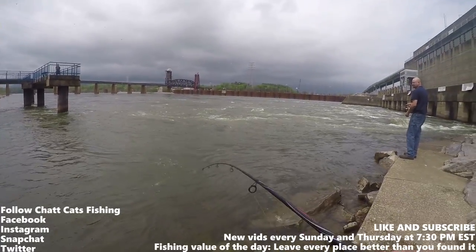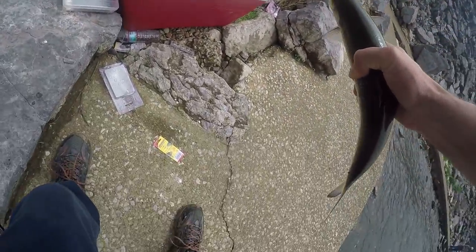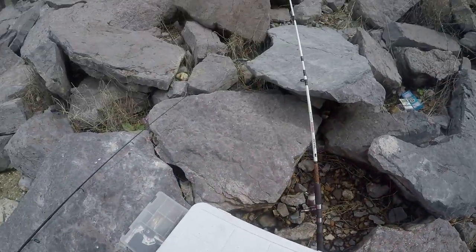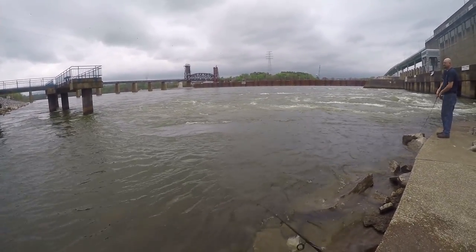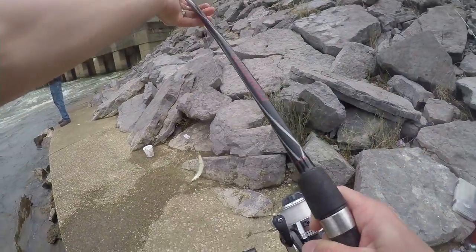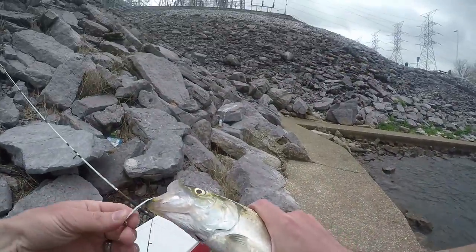This is the first fish. All right guys, first skipjack of the day. We are catching skipjack below Chickamauga Dam because I need bait bad. Oh, I got him! All right guys, that's fish number two on the white Foley spoon.